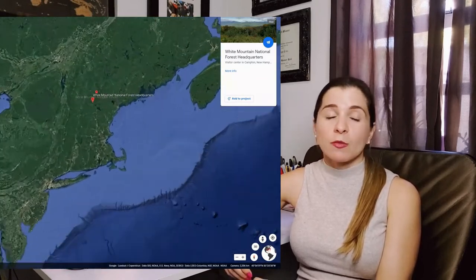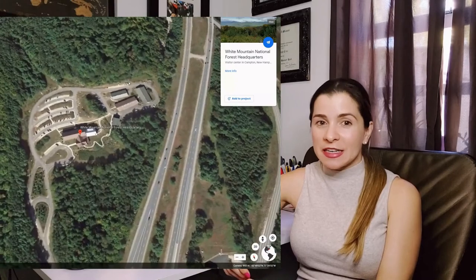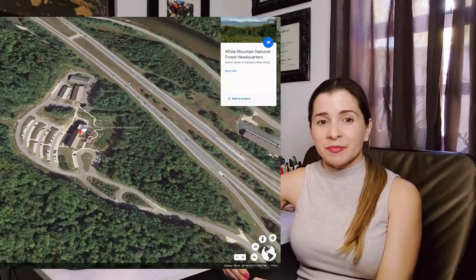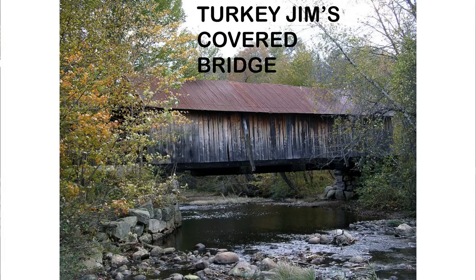That's the same trip I talked about in a previous video about the A-frame structure — you can check it out in the link above. Close to where we stayed in New Hampshire, there were three covered bridges full of history and tradition: Blair Covered Bridge, Bath Covered Bridge, and Turkey Jim's Bridge. Let's go over some chronology to show you the major milestones of where Blair Covered Bridge is today.